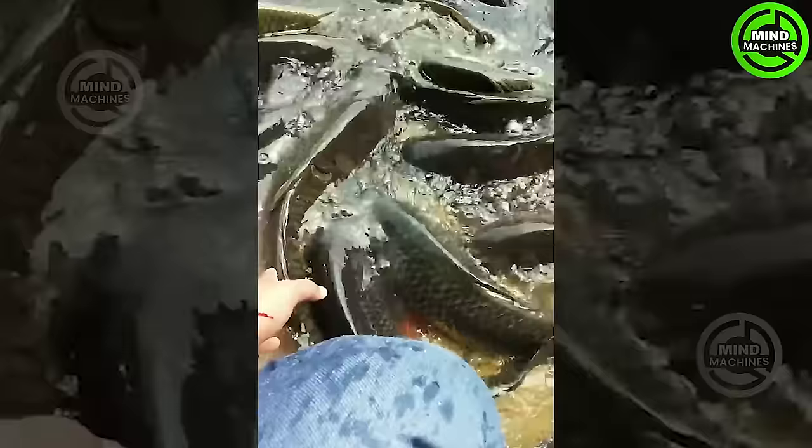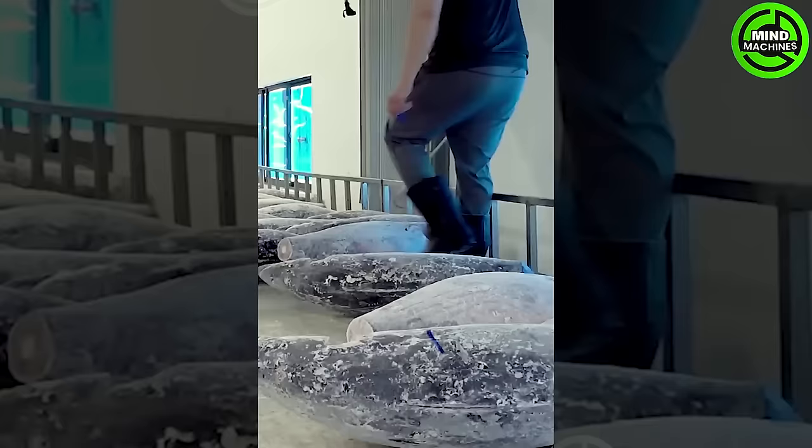I've never seen so many fish in my life. Top-notch frozen tuna cutting machine and skills.